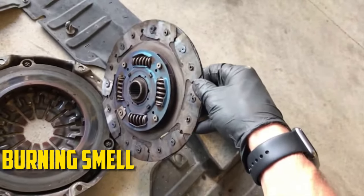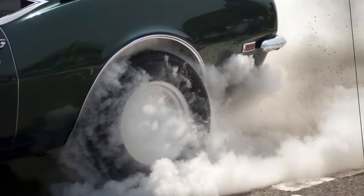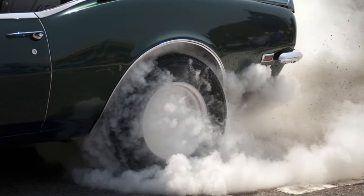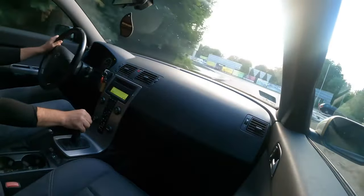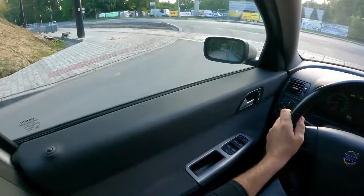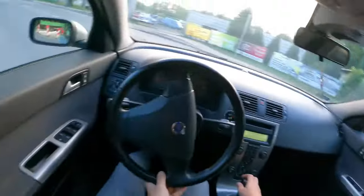Burning Smell. You might smell something burning coming from the front of the car as the clutch slips. This odor is caused by the excessive heat produced by the slipping clutch and engine disengagement. Consider the aroma of overheated brakes to compare — because the materials are closely related, there is a similar smell. The smell intensifies as the clutch slips more frequently.